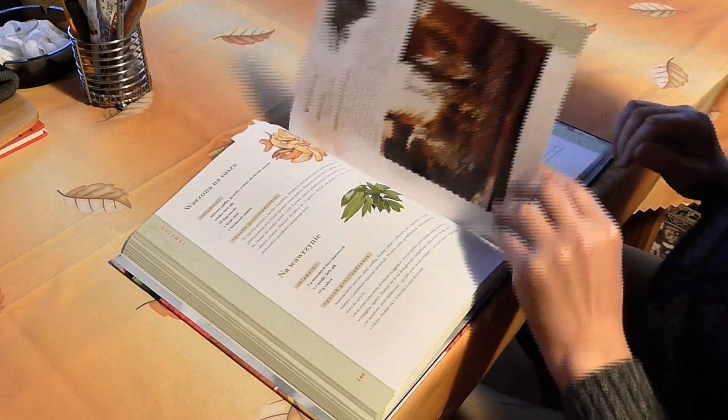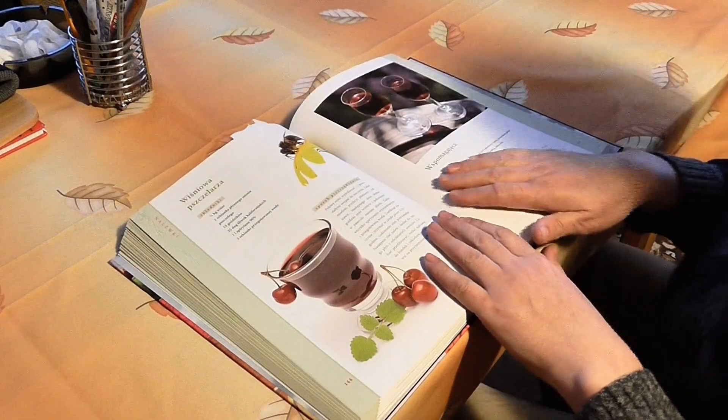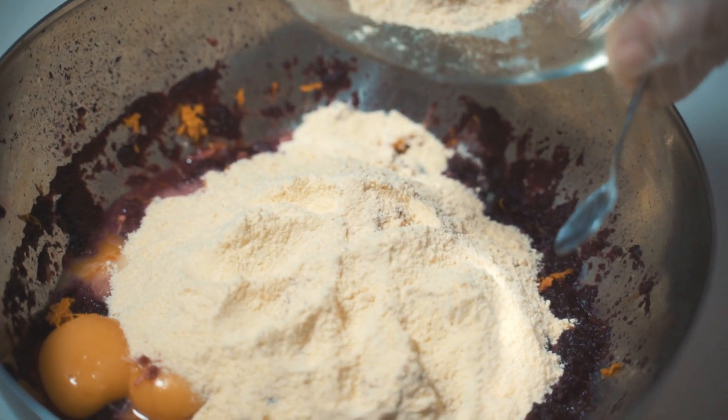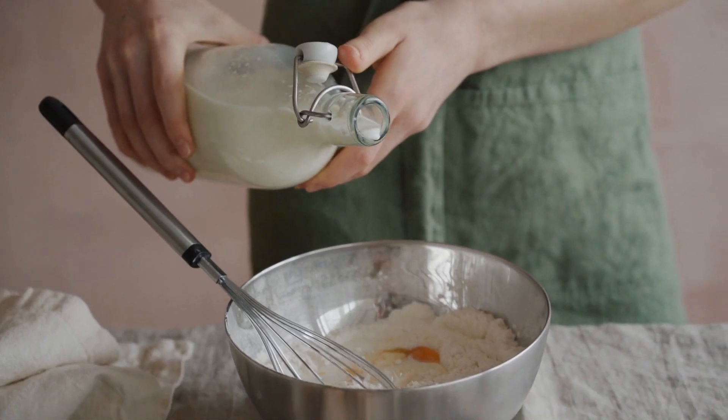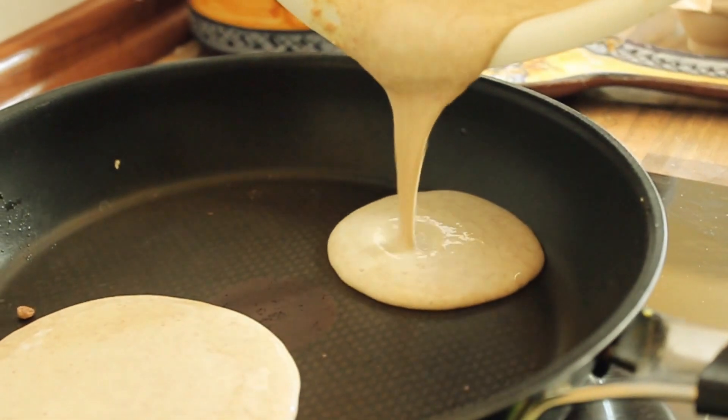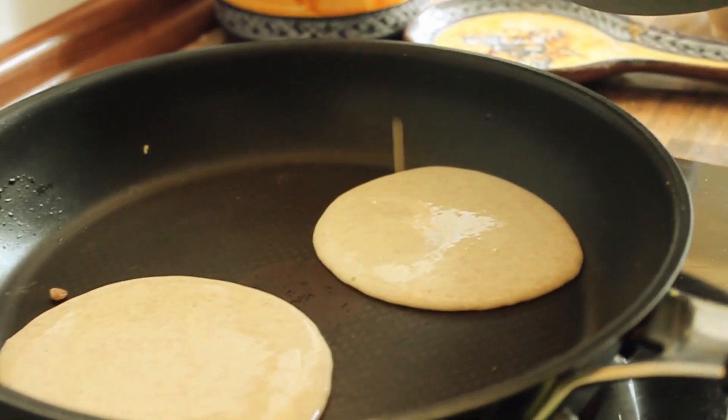An algorithm is simply a set of instructions. Think of it like a recipe. When you make pancakes, you follow steps. Step 1: mix flour and eggs. Step 2: add milk. Step 3: heat the pan. Step 4: pour the batter and cook. Those are instructions to reach a goal — delicious pancakes.